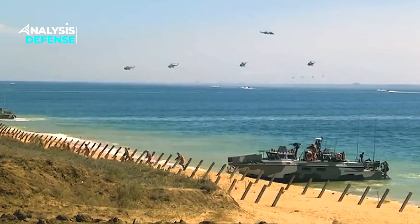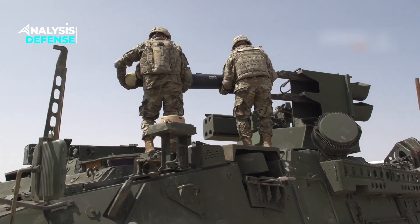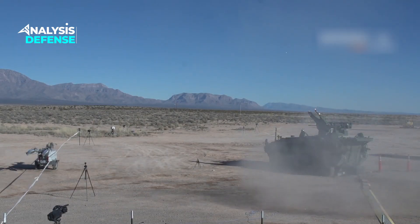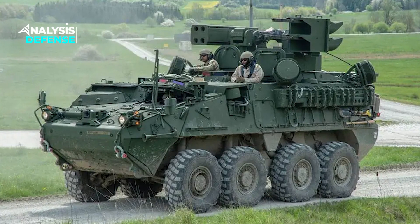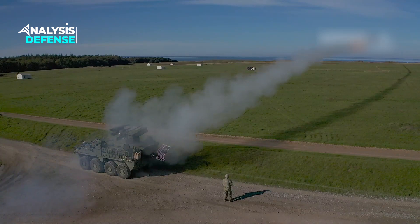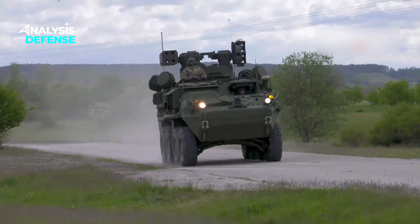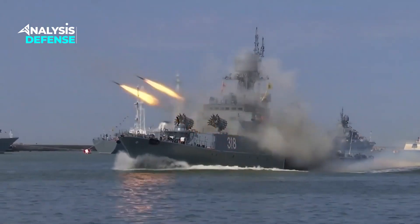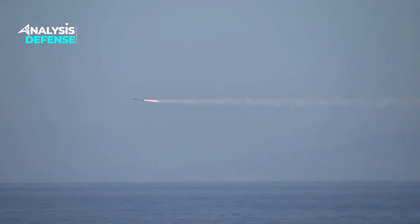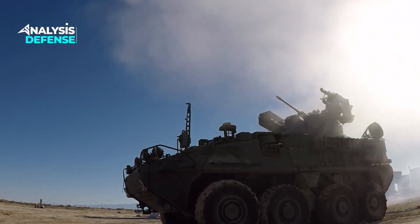The Stryker A1M Sherad offers unparalleled security. Its combination of advanced technology and firepower ensures that no threat goes unaddressed. The Stryker A1M Sherad is not just a solution for today — it's future-ready. Its modular design and adaptable systems ensure that it can keep pace with evolving threats and challenges. In a world where threats constantly evolve, the Stryker A1M Sherad remains a steadfast guardian of the skies, offering cutting-edge technology and unmatched power.